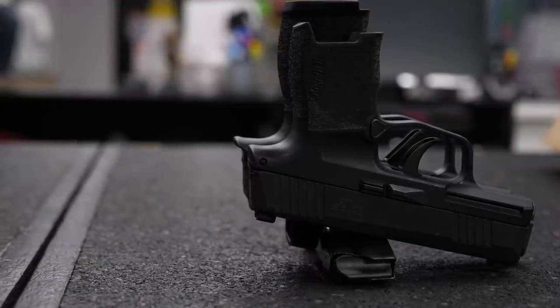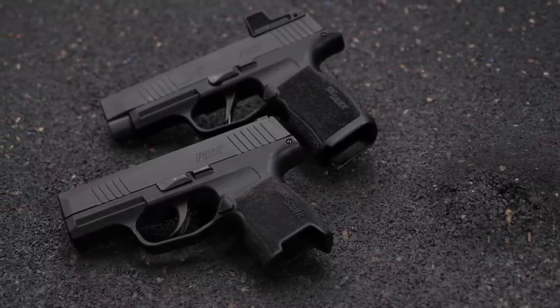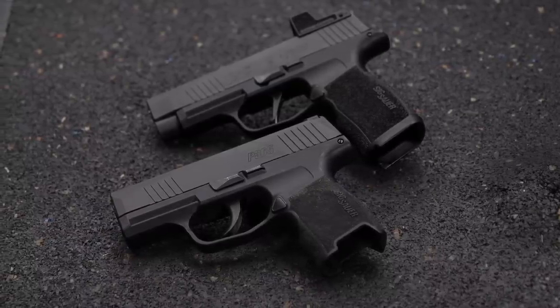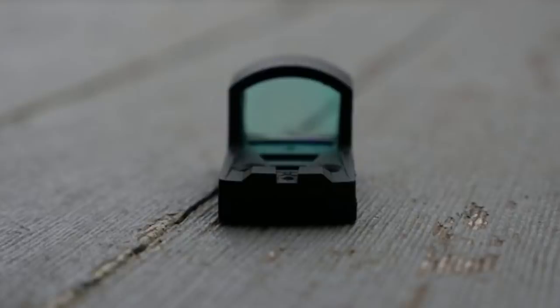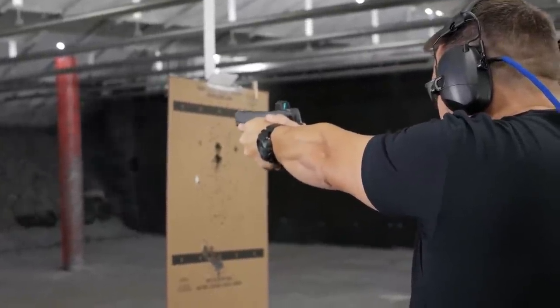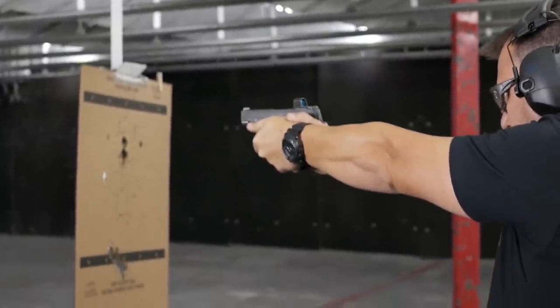You also have the option to mount an RMR — I think the Romeo Zero fits right on the SIG P365XL out of the factory, and it's a very tiny red dot sight that I reviewed at the same time as the SIG P365XL. I think this gun is totally deserving of a spot in the top three guns, maybe the number one gun of 2019, and I'm glad you guys agree with me.